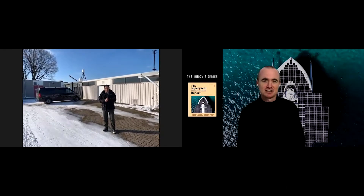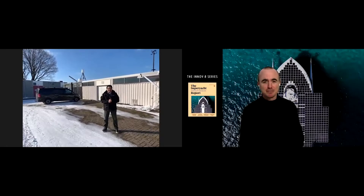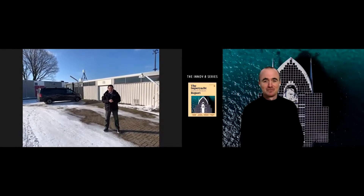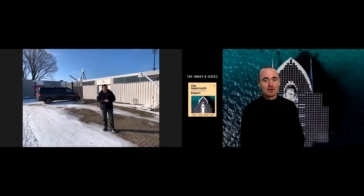Welcome back to the innovation series. I'm joined here today by Bill Haraka, the business development manager for Robin Radar. Bill, welcome. Thank you, Jack. Thank you for having us.